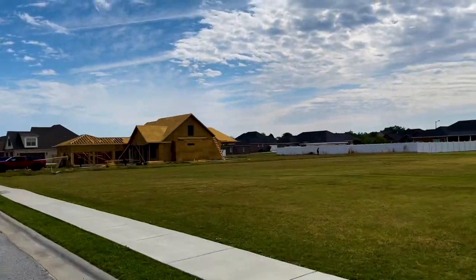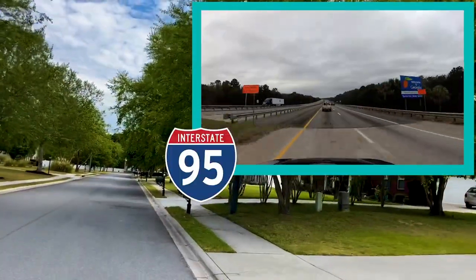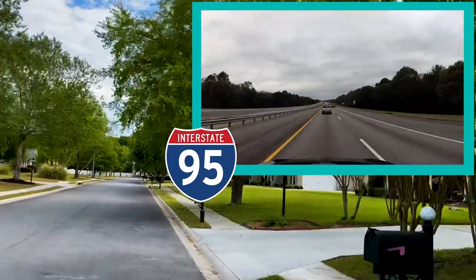The closest interstate to Honey Ridge Estates is going to be I-95, which is about a 30-minute drive and 19 miles.